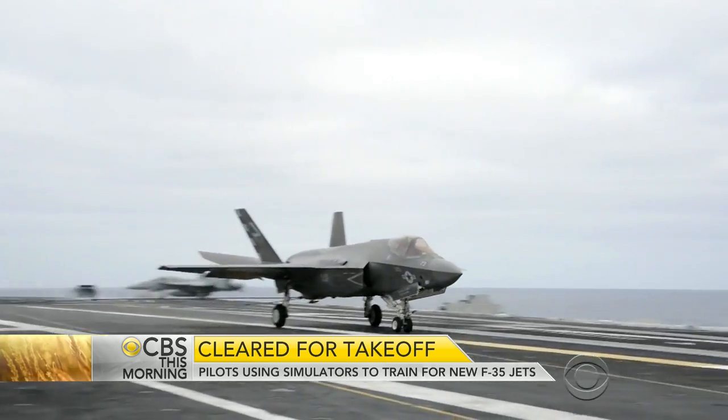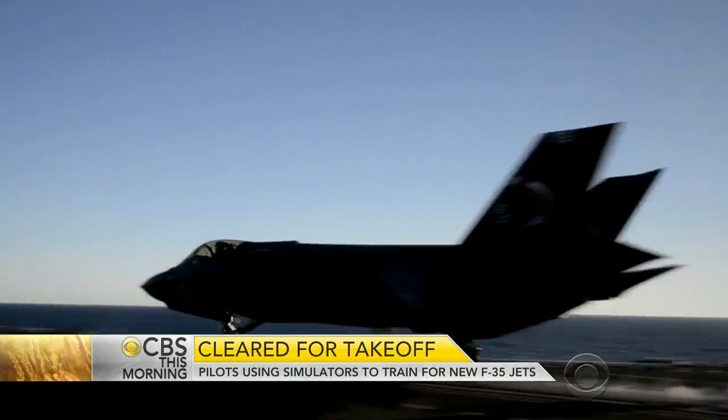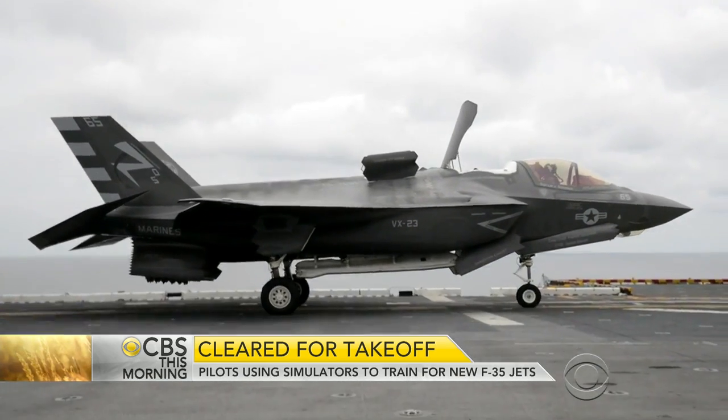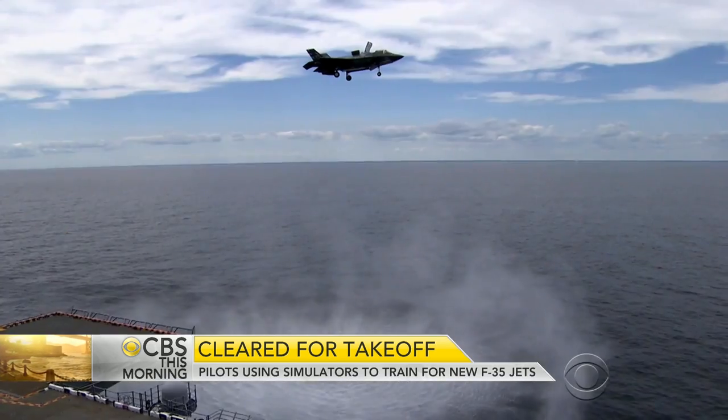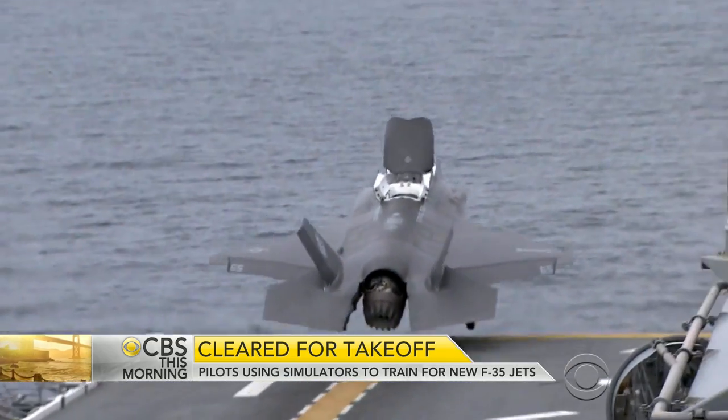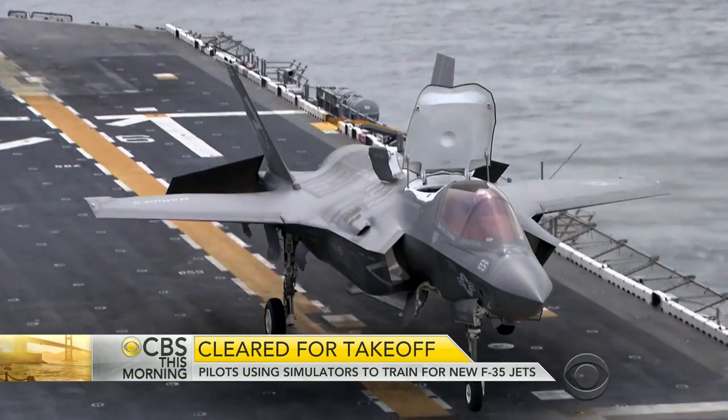The Navy's version is equipped to land on and take off from aircraft carriers. The Marine version can land vertically. All that capability costs money — the project price tag is $400 billion.